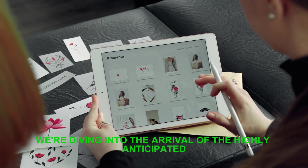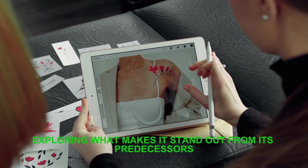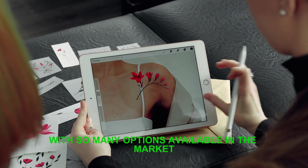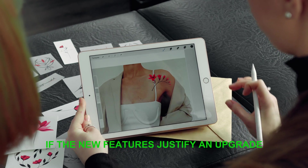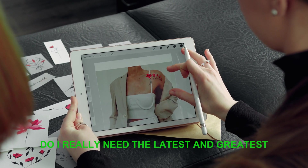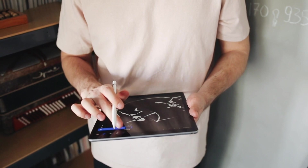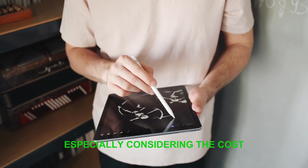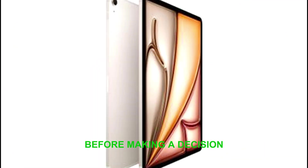We're diving into the arrival of the highly anticipated iPad Air M2, exploring what makes it stand out from its predecessors. With so many options available in the market, many users are wondering if the new features justify an upgrade. Some might be thinking: do I really need the latest and greatest, or can I stick with my current iPad? This is a valid question, especially considering the cost. The iPad Air M2 is not a cheap device, so it's essential to weigh the pros and cons before making a decision.